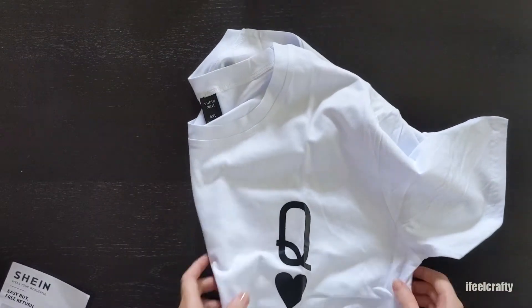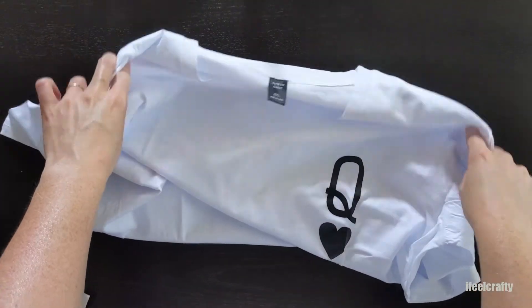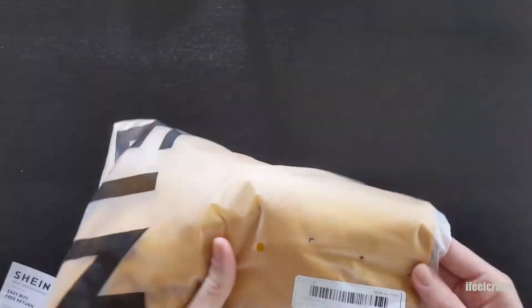Then I grabbed this white tee — it's the Queen of Hearts. I saw it, fell in love with it, it's so me, had to have it. I have worn this a couple of times already with blue jeans and my Chuck Taylors. I love that outfit — quick, cute, effortless.